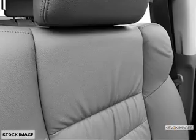power door locks, power windows, cruise control, Bluetooth wireless, an AM-FM stereo with a CD player, and satellite radio.